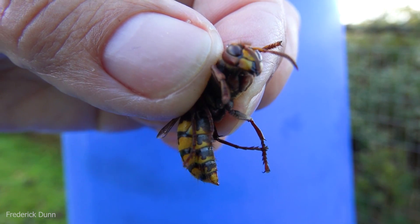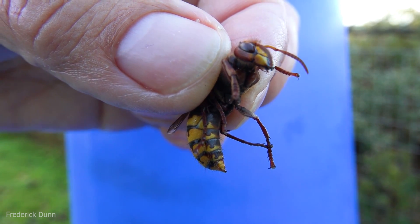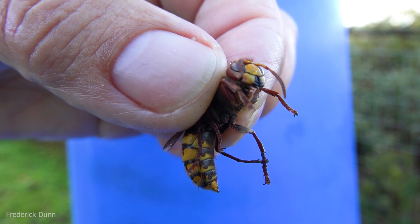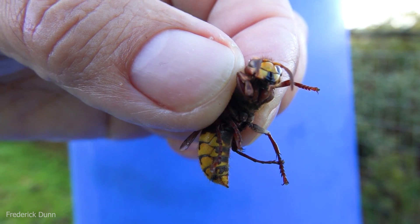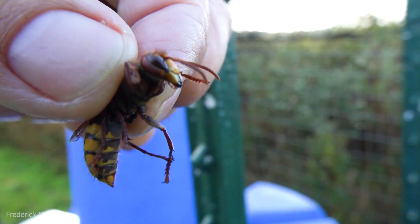The reason all these yellow jackets, European hornets, and bald-faced hornets are pinging on my apiary landing boards is because I let my feeders run out. So this morning I went out and filled them up again, and one thing led to another.